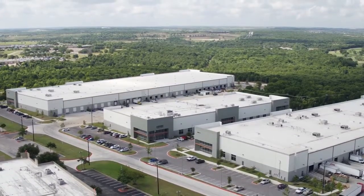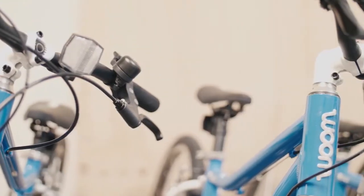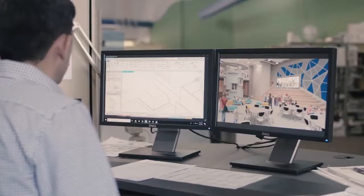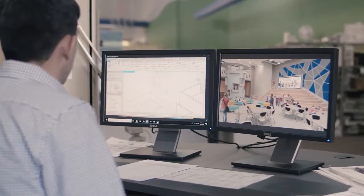The Texas Workforce Commission's Skills for Small Business program connects Texans with training services. Up to two million dollars are committed each year to giving grants to small businesses for training offered by their local community or technical colleges.